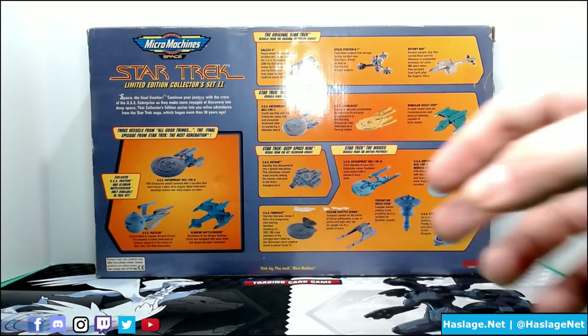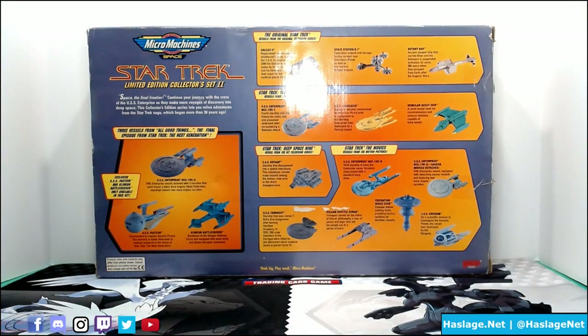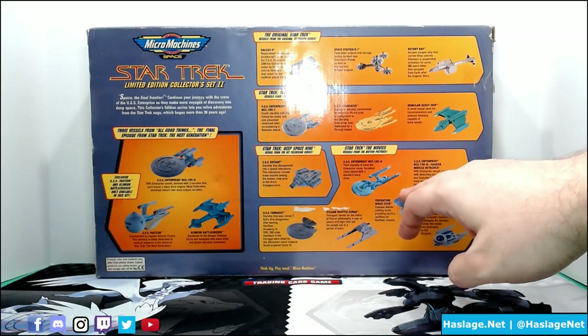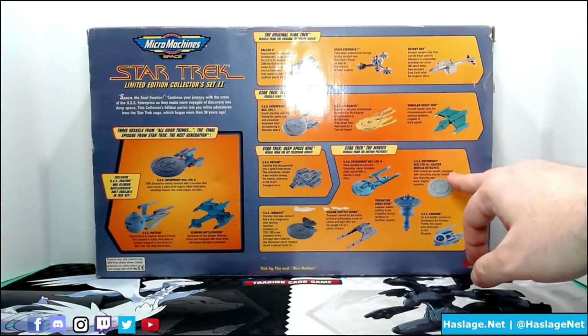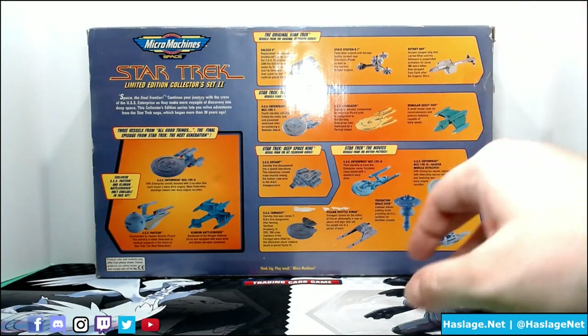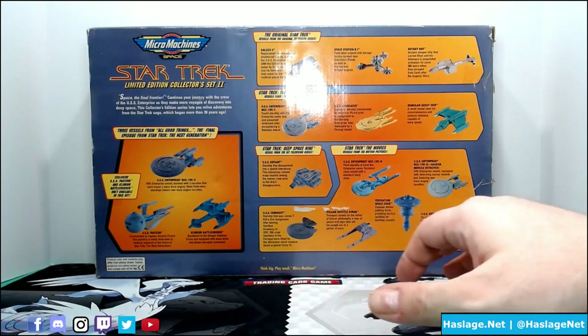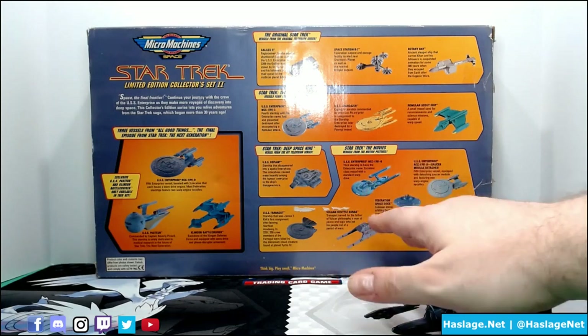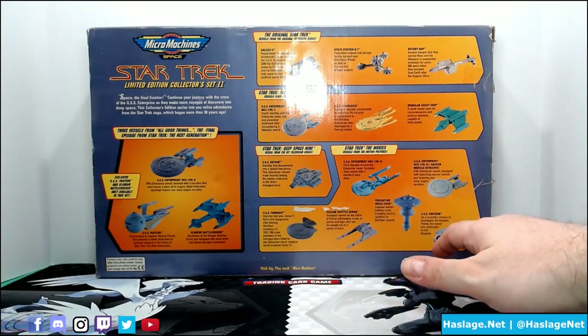For Next Generation, we have the Enterprise C — that's the two-parter where Tasha Yar comes back and goes off into the past. The Stargazer, which is Picard's former ship. A Romulan scout ship in the newer, middle design. The Defiant from Deep Space Nine. Then the Enterprise B, which is Excelsior-class. The D with the attachable saucer. The Farragut, which is Kirk's first ship. The Vulcan ship Surak. The Federation Space Dock, which hangs out outside of Earth. And the Grissom, which is a science ship.